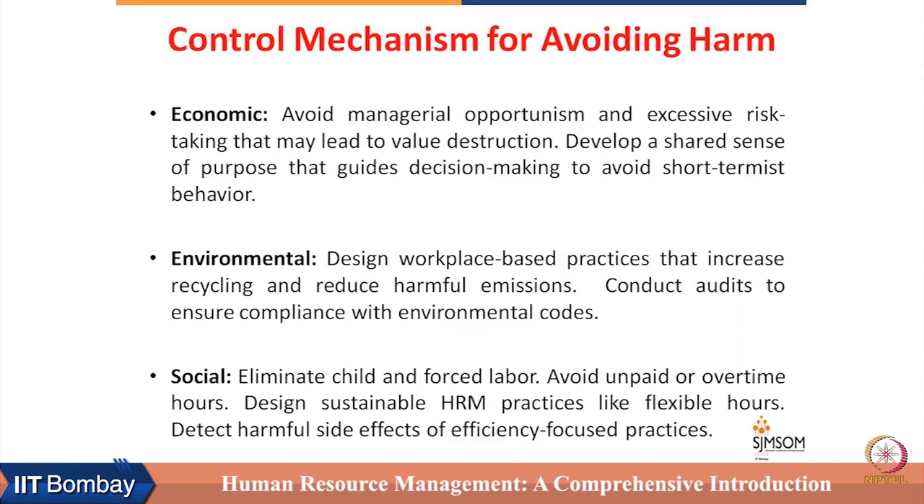On the social front, HRM can help in eliminating child and forced labor — not only within the organization but also for channel partners operating in different countries. It can help avoid unpaid or excessive overtime hours. HR can also design sustainable HRM practices like flexible hours and working from home, and can detect harmful side effects of efficiency-focused practices by commissioning studies that systematically examine their impact.